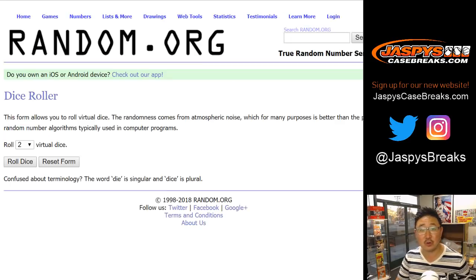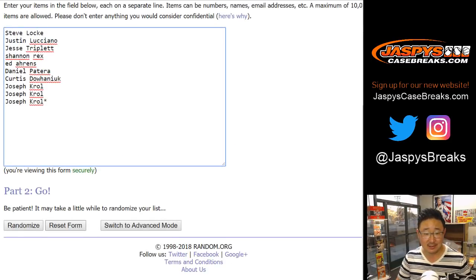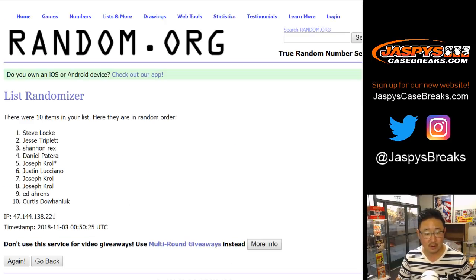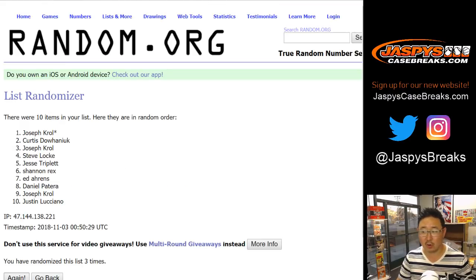Let's randomize both lists 11 times, 5 and a 6. 1, 2, 3, 4, 5, 6, 7, 8, 9, 10, and 11. The final time. We've got Justin down to Joe.